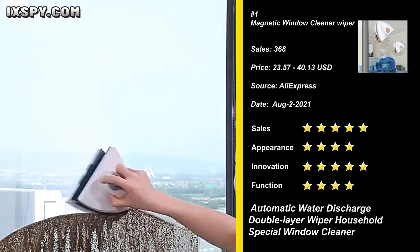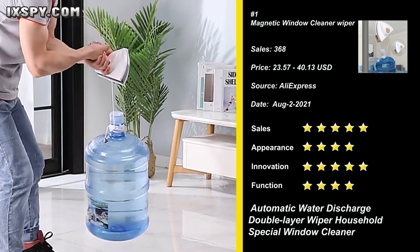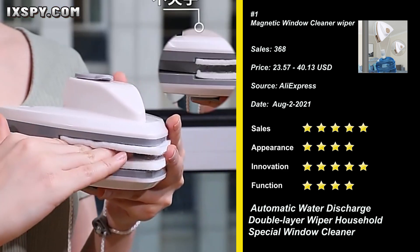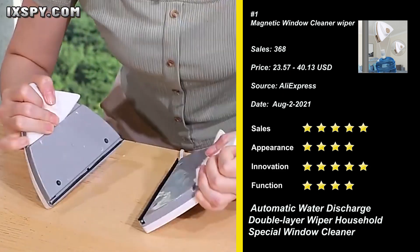The ergonomically comfortable handle with a triangle-shaped design can reach narrow areas and clean without dead corners. The rope is tied to your hand to ensure the magnetic wiper will not drop off from the window, providing a stable and safe cleaning experience. Try it now.